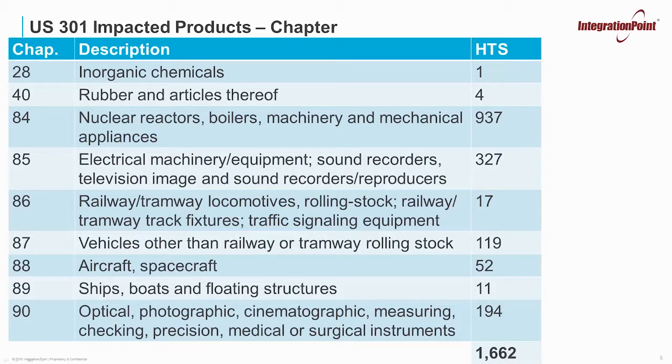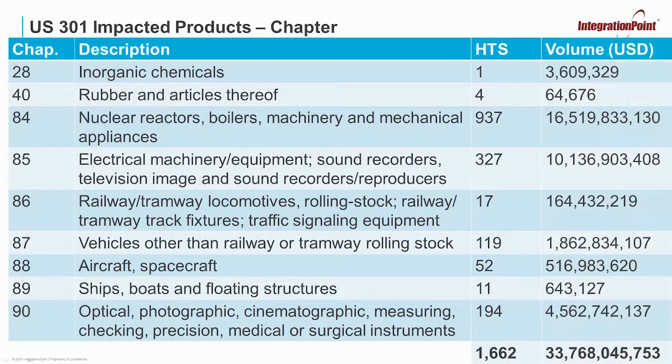Now let's take a look at those same chapters, but let's break it down by volume — how much imports are coming from China for those specific chapters and products? On the very far right, I've added a column called volume, which gives you the volume for that specific chapter of products that are now going to be taxed additionally at 25% from China. The biggest impact is Chapter 84, with 937 HTS numbers impacted and $16 billion currently being imported from China. Chapter 85 is next with $10 billion, Chapter 90 at $4 billion, and Chapter 87 at $1 billion. In total, just under $34 billion is being imported from China for the products currently added to Section 301.